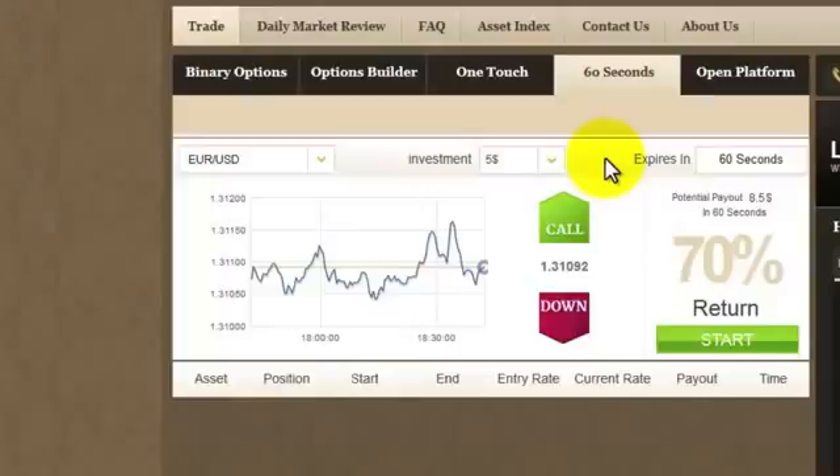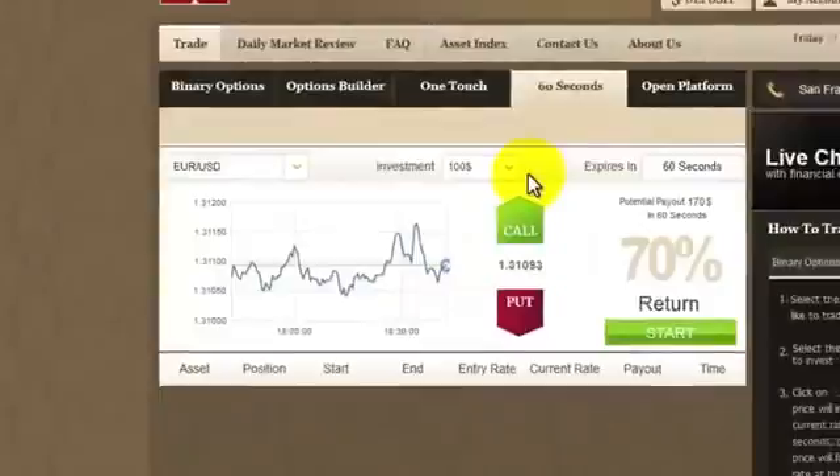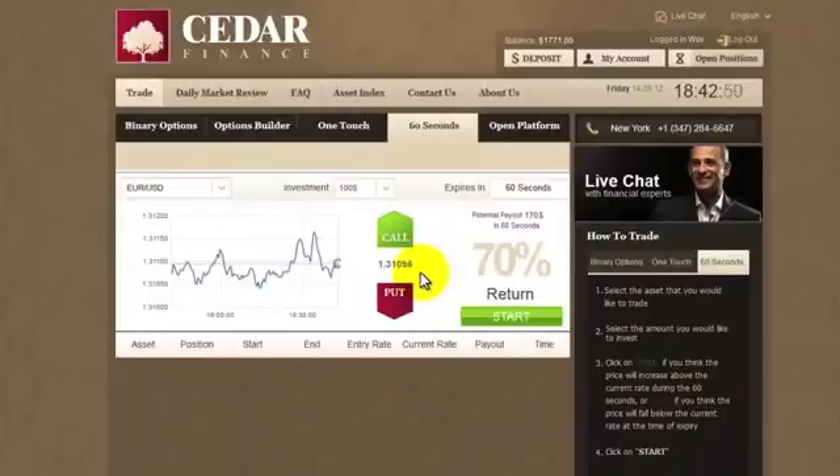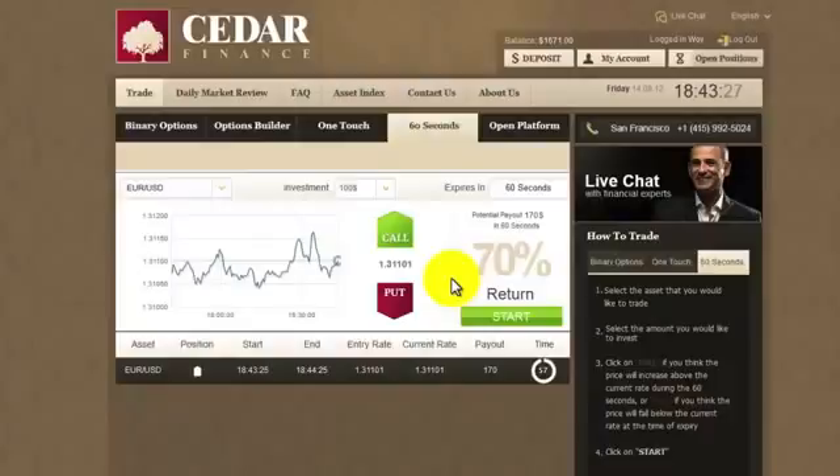You can invest as little as $5, but I feel quite confident, so I'll go for $100, where the potential payout is $170. Let's have a look at the rate — it's going up a little, but nothing dramatic is happening. So let's wait a bit longer. If you think it'll go up within the next 60 seconds, click Call. If you think it'll go down, click Put. It's still going up, and I believe it'll keep rising. I will click Call, then Confirm, and let's wait to see what happens within the next minute or so.